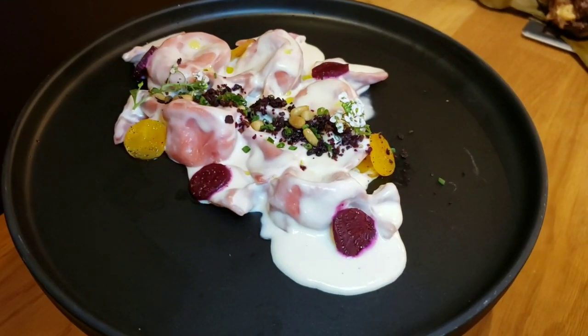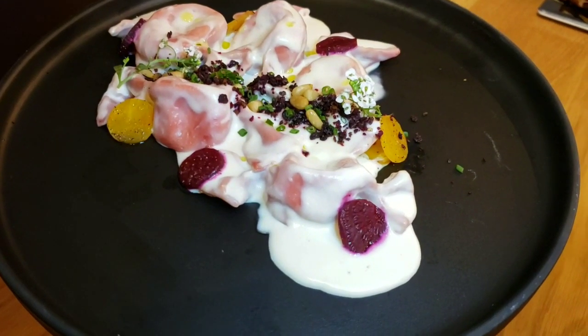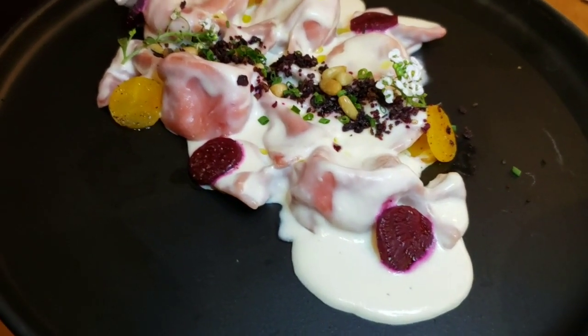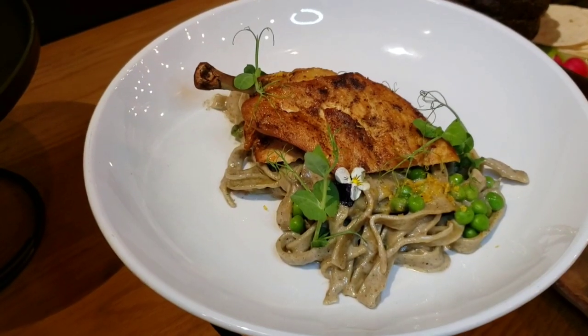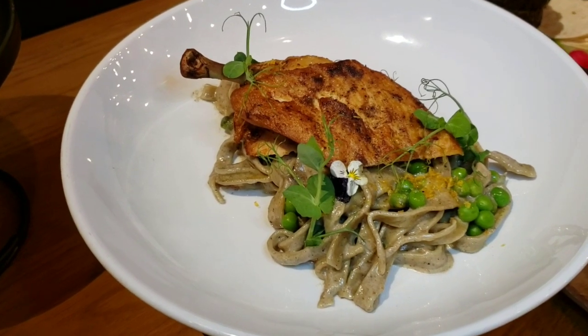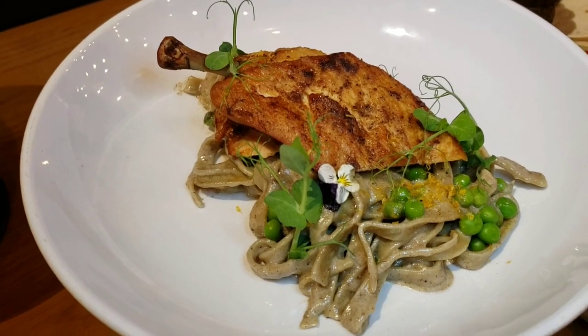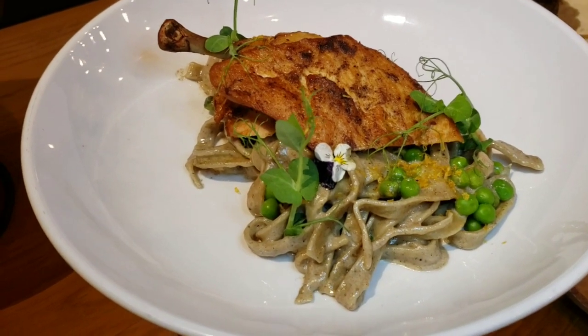The Beetroot Ravioli, which is house-made beet and ricotta ravioli with local gulchis, toasted pine nuts, beet and soft citrus. Or you can choose the Truffle Chicken Alfredo, which is house-made mushroom fettuccine, black truffle Alfredo sauce, and seared natural chicken breast.